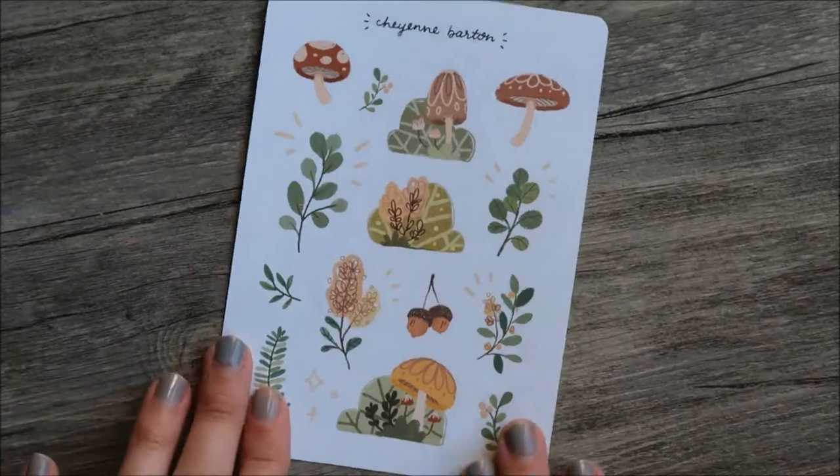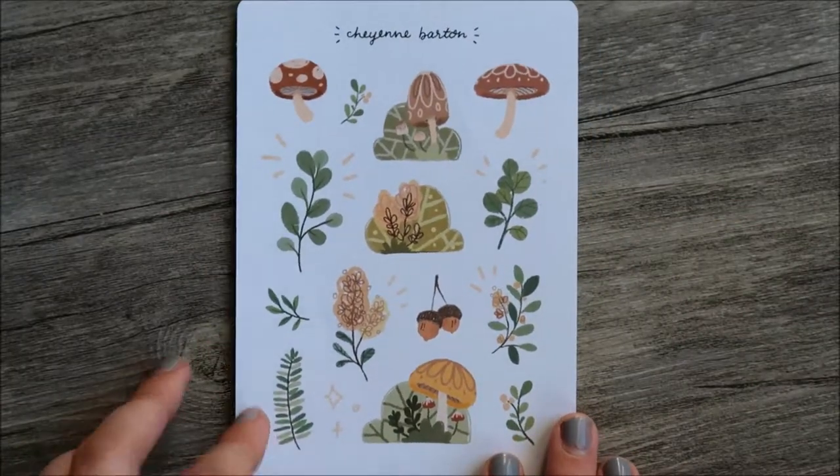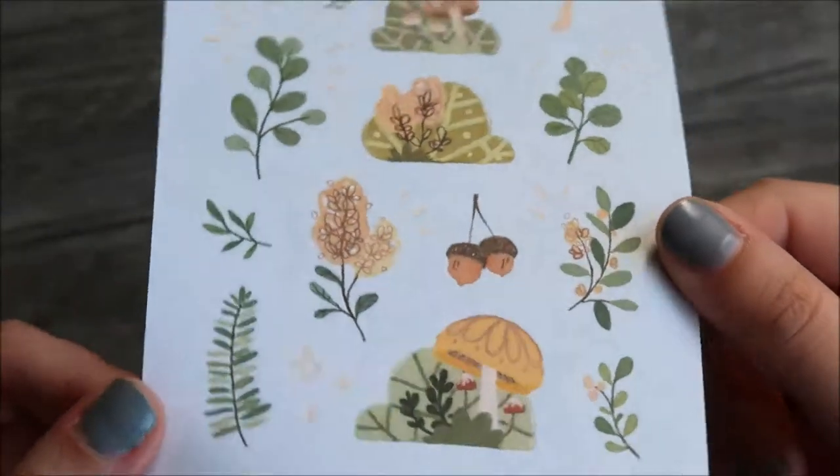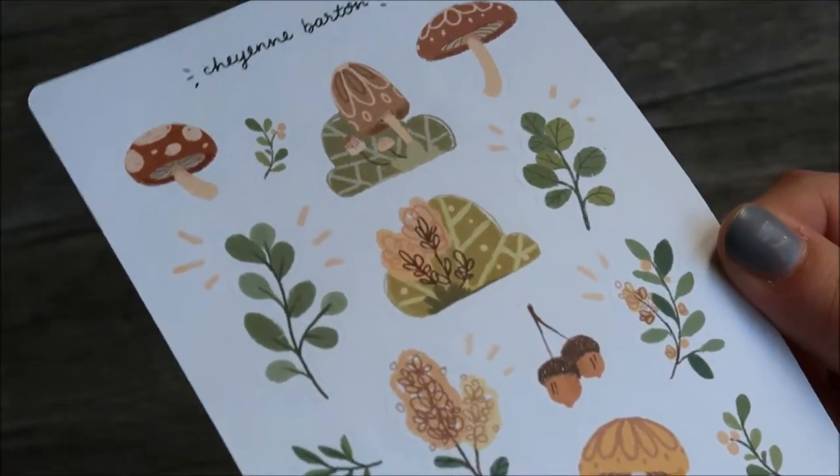The next sheet is this green botanical themed one. I loved how cute these toadstools look. I hope one day she illustrates a book — I could totally see her doing fairy tales.